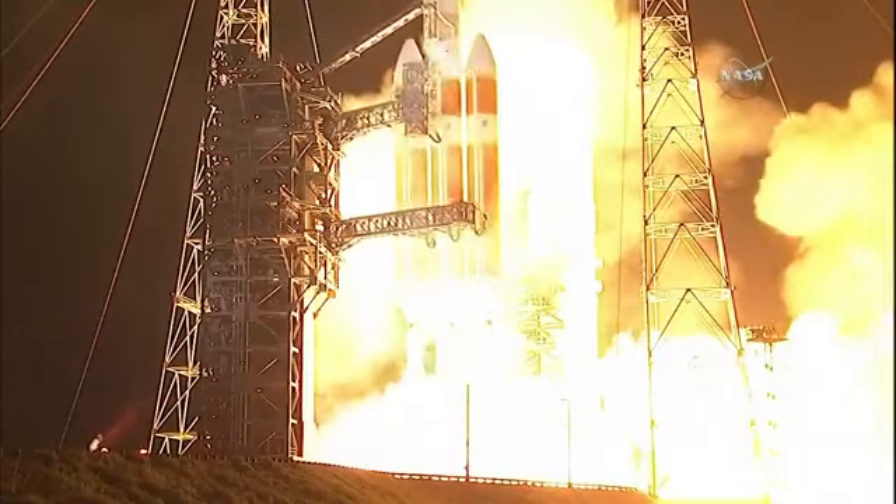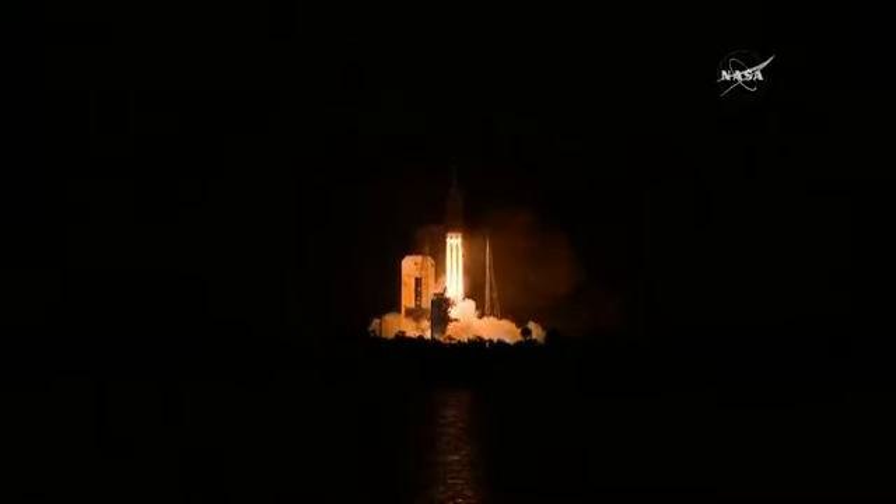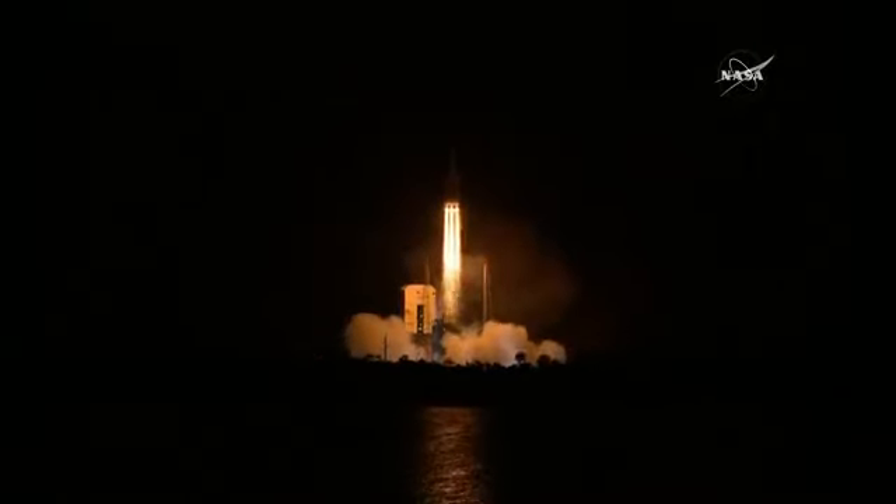Liftoff of the mighty Delta IV heavy rocket with NASA's Parker Solar Probe — a daring mission to shed light on the mysteries of our closest star, the sun.